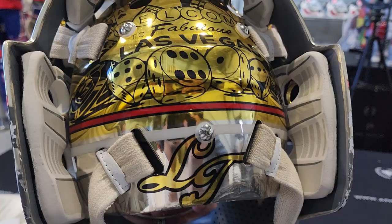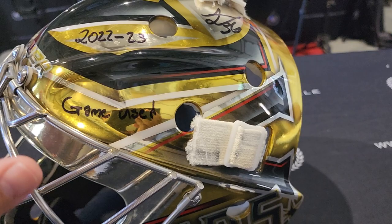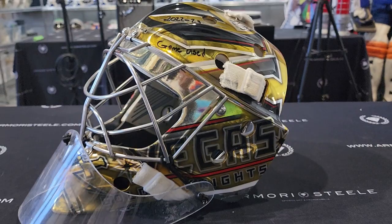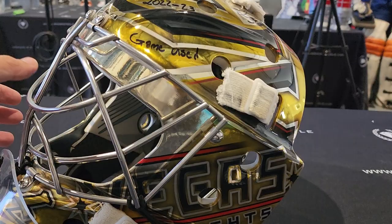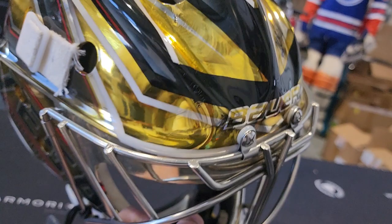Where do we even start? I think the first thing we need to start with is the chrome-sprayed painting on this mask. Super rare to see a chrome-sprayed mask — it's the first time I see one in person. It's extremely, extremely shiny. Literally like a metallic gold shine; it doesn't get more shiny than this, basically.